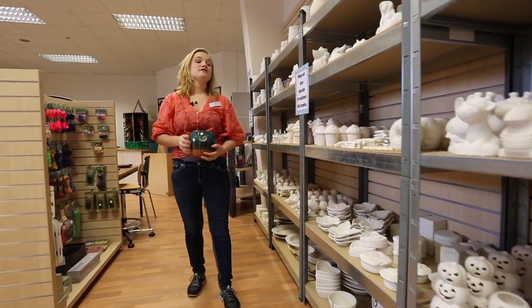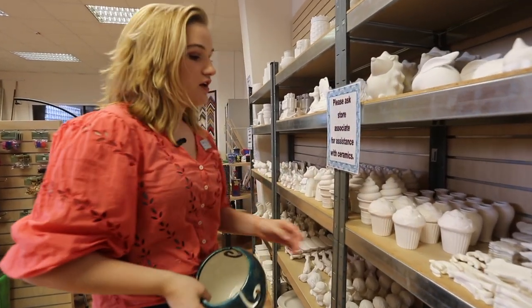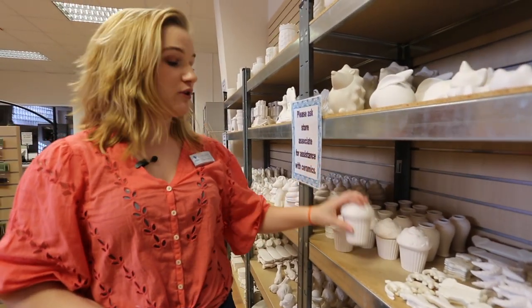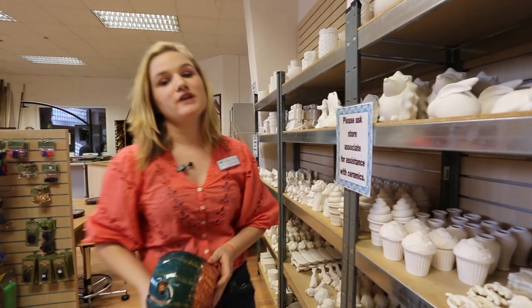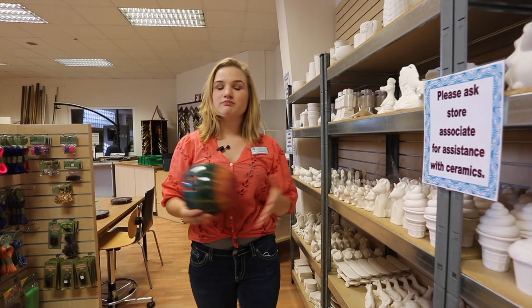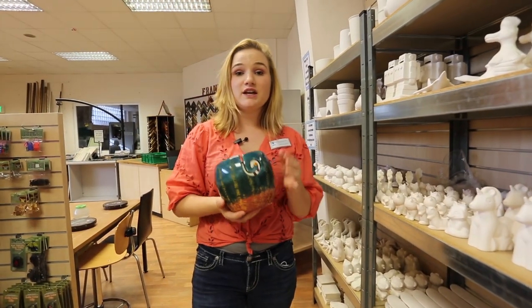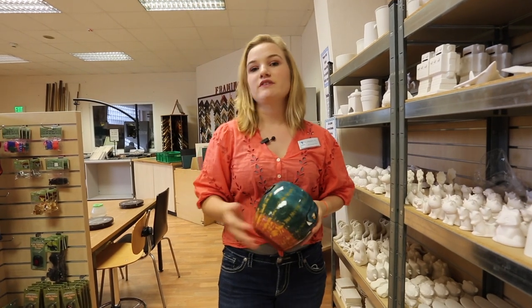Every day that the craft store is open, we have your paint-your-own ceramics against the back wall. On the bottom of each piece, there's a code and a price. The price includes the glaze, the paint, the time it takes to paint it, the storage — basically everything. And when you paint something, it can either come out shiny like this or you can leave it the matte option.